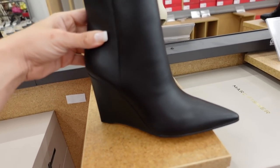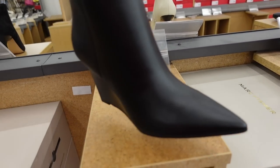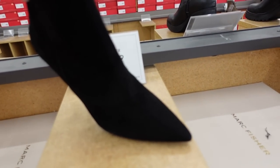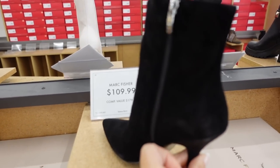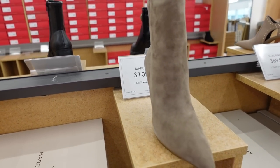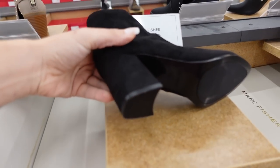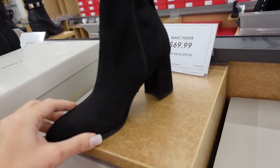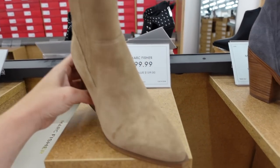Wedge bootie from Marc Fisher — pointed toe, really nice wedge in the back with the zipper on the side. Price will be linked below. Also a new suede bootie from Marc Fisher with the pointed toe, a little higher on top, stiletto heel, zipper on the side, in black and taupe, $109. And a suede boot from Marc Fisher with an almond toe, chunkier heel, zipper on the side, $69.99.